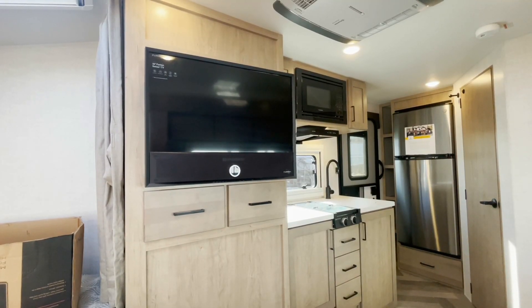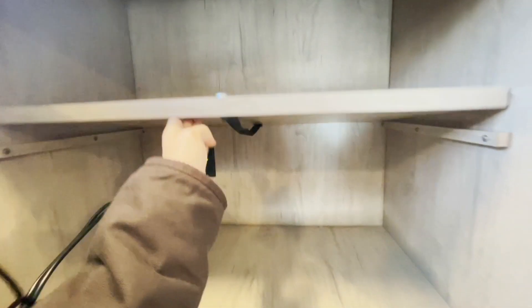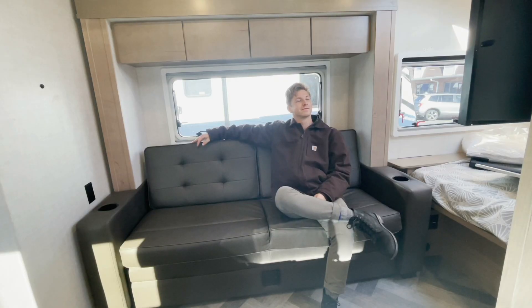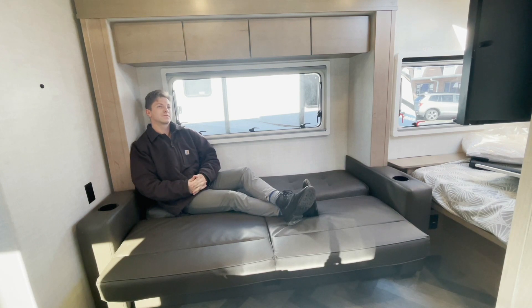Right across from the sofa, you have a 32 inch TV with its own built-in sound bar, and it's out of the way of the kitchen area, so you could easily lay on the sofa while someone is in the kitchen — and that person in the kitchen doesn't have to be in your way.